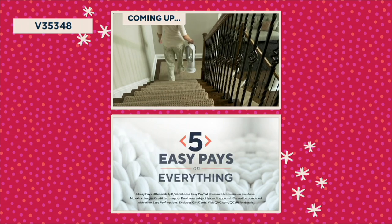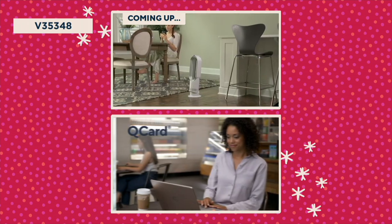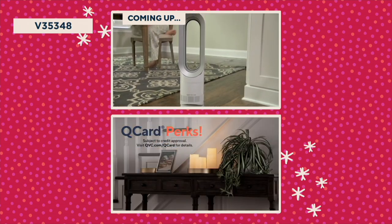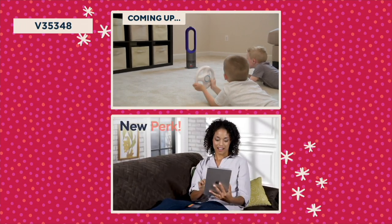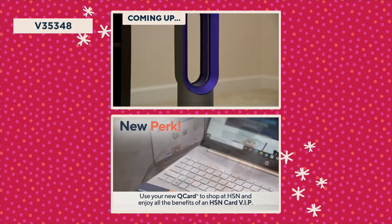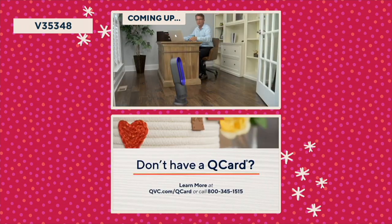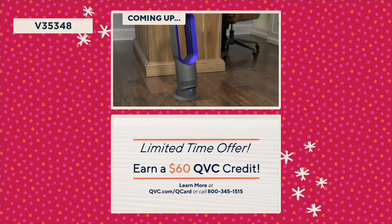Get more with Q Card. Enjoy five easy payments on everything you buy with your Q Card, plus cardholder perks like special financing on select items and exclusive offers throughout the year. There's a new perk: use your Q Card to shop at HSN and enjoy all the benefits of an HSN Card VIP. Now's a great time to join the Q Card family — for a limited time, learn how to earn a $60 QVC credit.